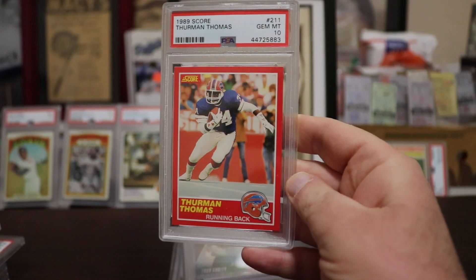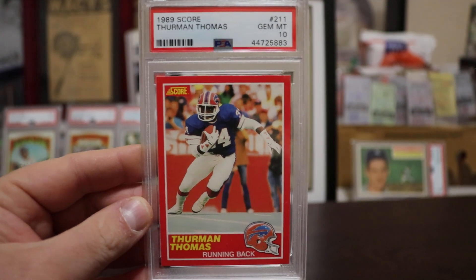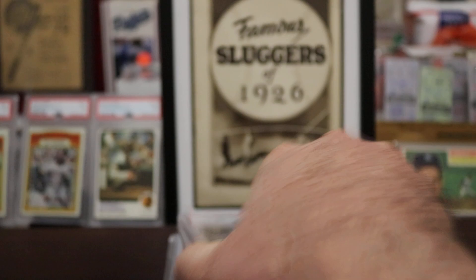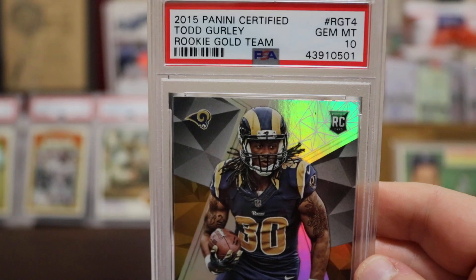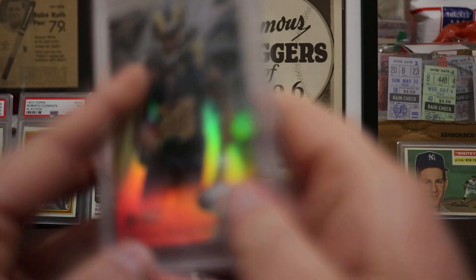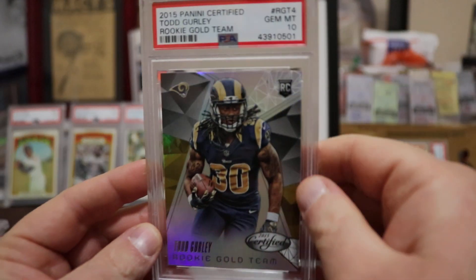I love this card — the colored borders on the '89 Score make it tough to get in a good grade even though the quality was decent. Todd Gurley — hurry up and do better buddy. This looks like Panini Certified, not numbered, but it's a rookie gold team variation. Gem Mint 10.